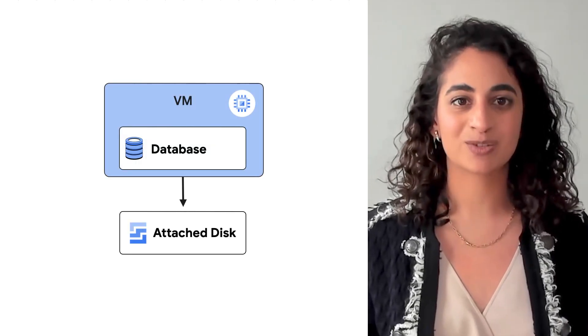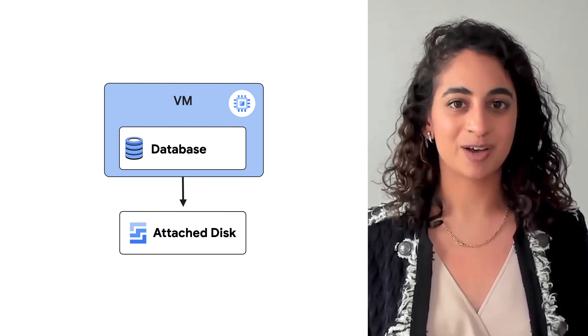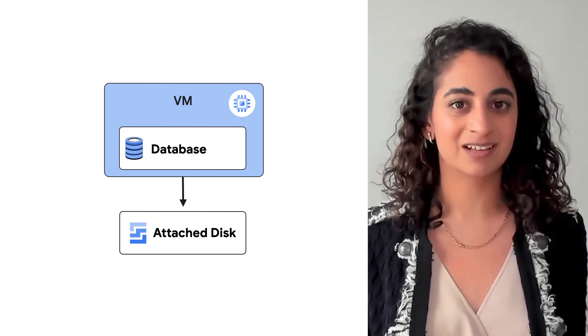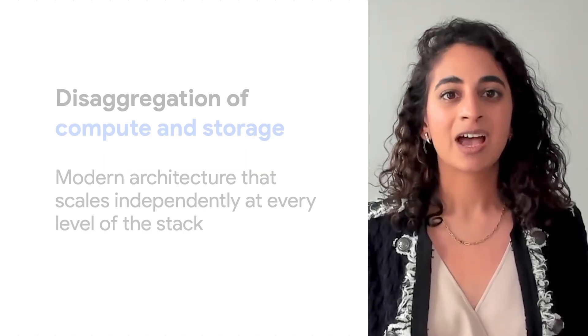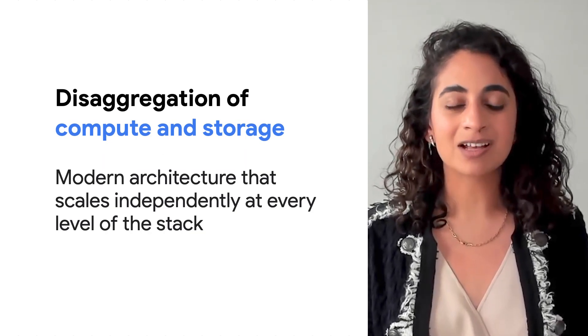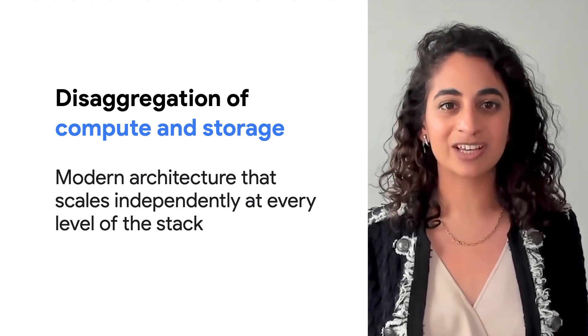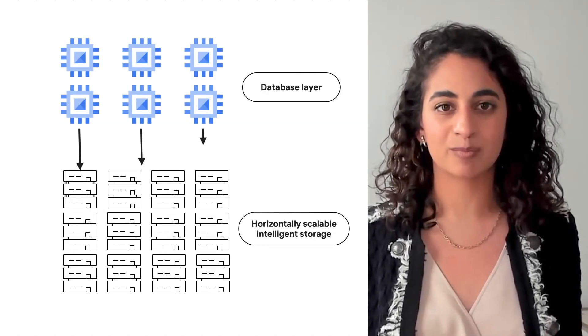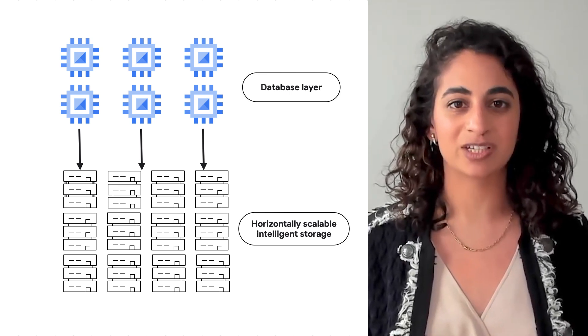Historically, a Postgres database runs on a single VM with an attached disk — a simple setup that works both on-premise and in the cloud, but doesn't really allow you to scale. At AlloyDB's core is a philosophy around disaggregation of compute and storage at every layer of the stack. Google-native technologies like Bigtable and Spanner have long leveraged this approach to scale beautifully, and it has the same benefits for AlloyDB.